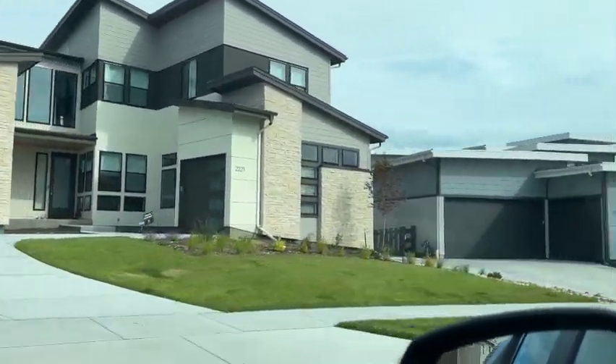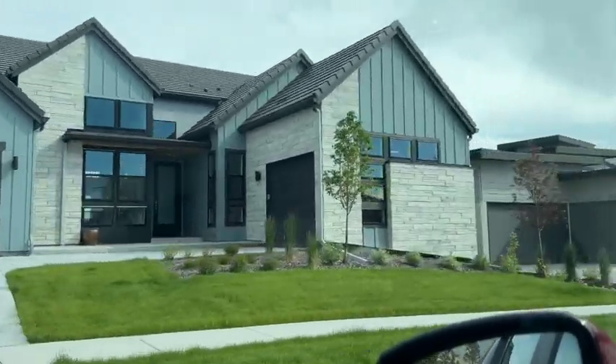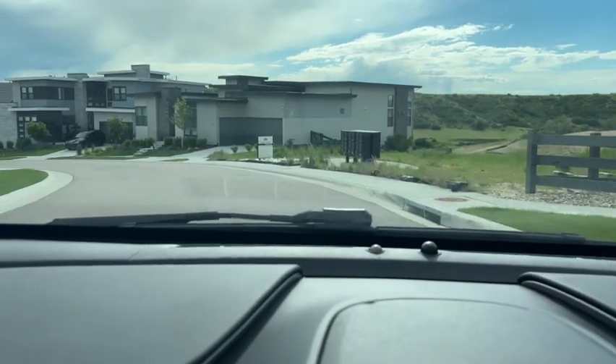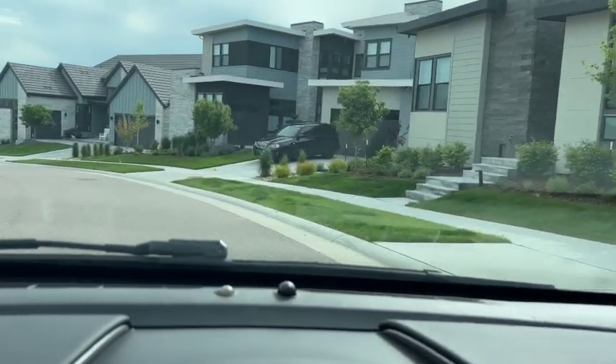They are building some apartment complexes on the front end of the Canyons. So if you love the Castle Pines area and would just like to experience it for the time that you are living in Colorado, one of those apartments at the front end of the community could be a good option for you.